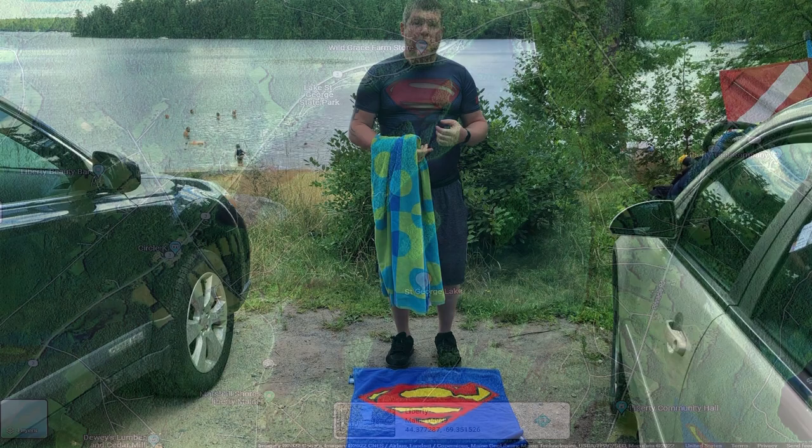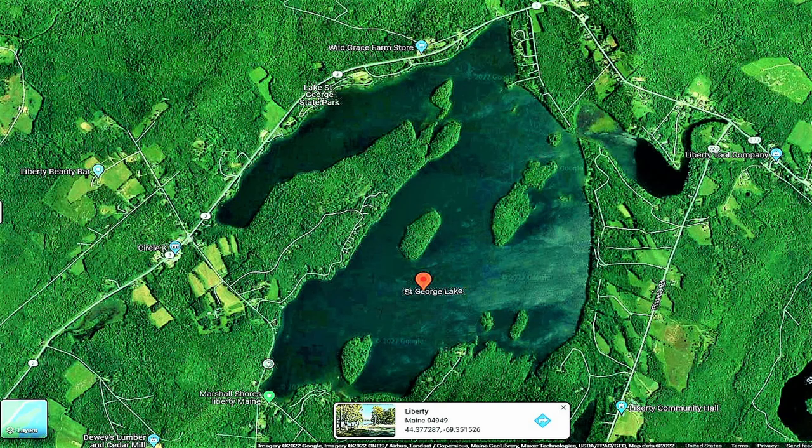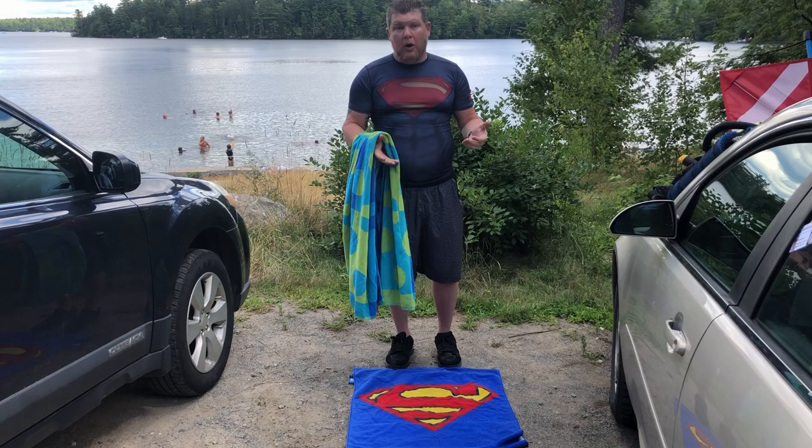Hello everyone, this is Adam with AEW Main Treasure Adventure. Today we're back out at Lake St. George, one of the swimming areas. We're going to jump in, pull all this stuff out that we can find in the swimming area, and make it a little bit safer.